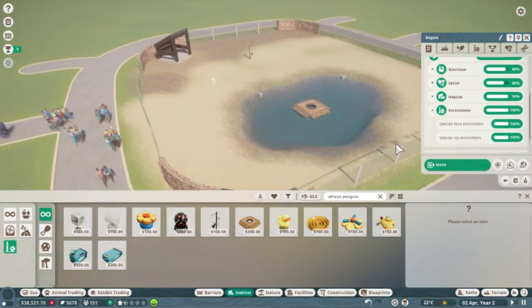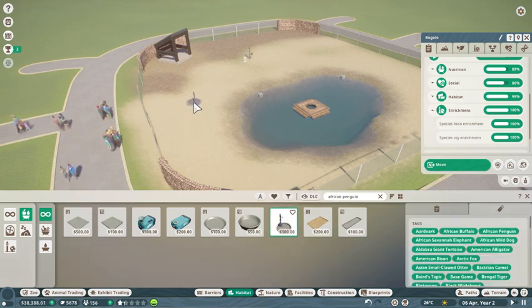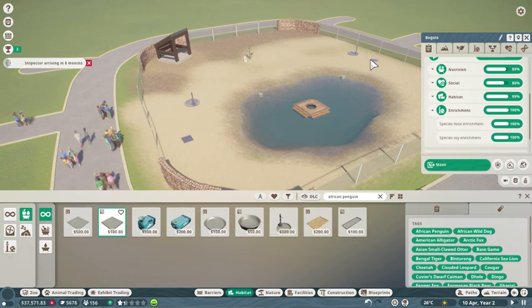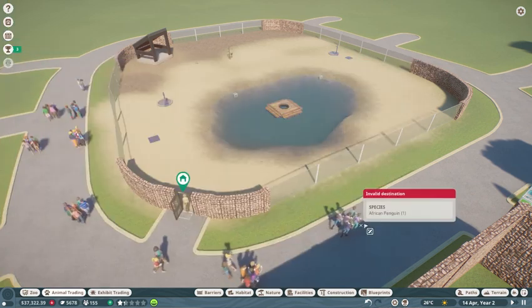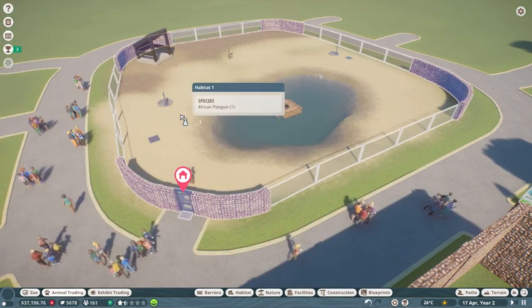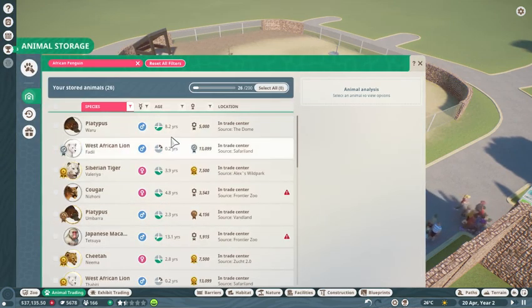Okay, now that should be good. Social is going down, which is fine — well, not fine, but. Let's put water there. Let's see if we can put food troughs down, if that will work.